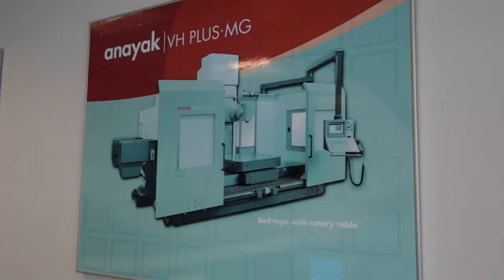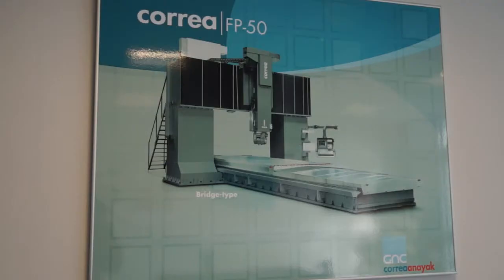What markets do you sell these into? Oil and gas with the Cori-Aniac range, and we have aerospace. We are also in markets from small subcontractors who also feed into those marketplaces, so we actually cover quite a large spectrum, especially automotive.